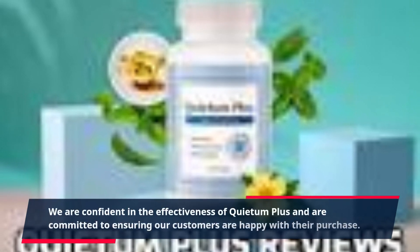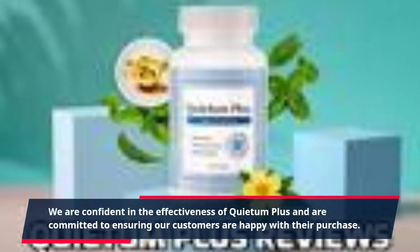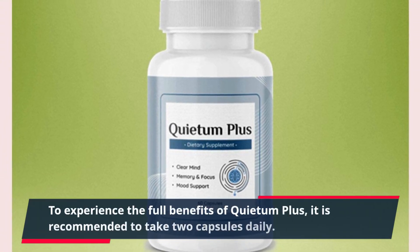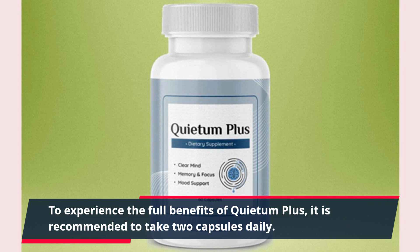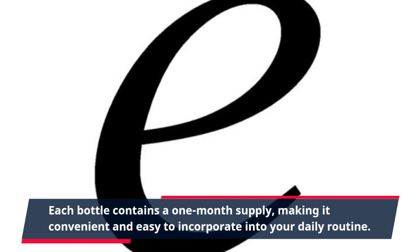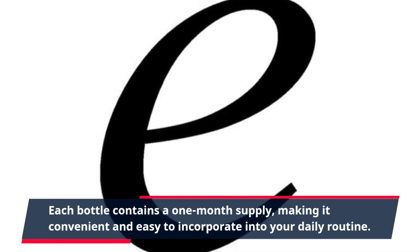We are confident in the effectiveness of Quietum Plus and are committed to ensuring our customers are happy with their purchase. To experience the full benefits, it is recommended to take two capsules daily. Each bottle contains a one-month supply, making it convenient and easy to incorporate into your daily routine.